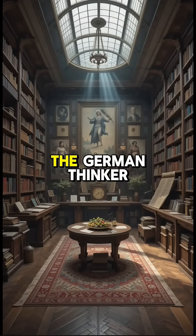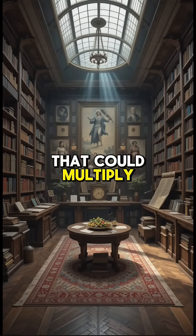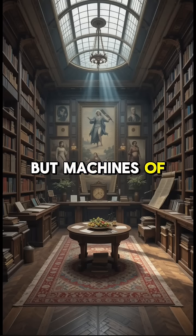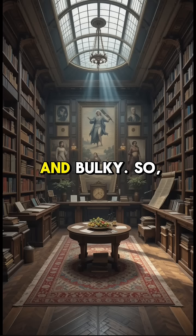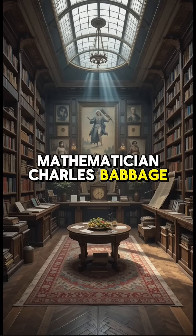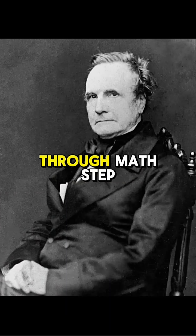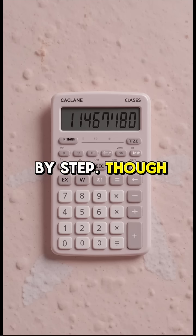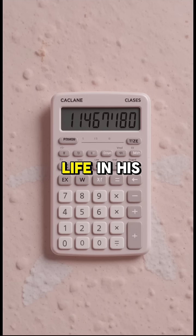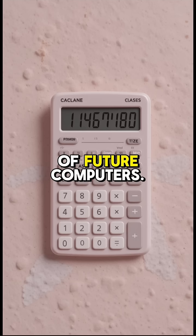Around the same time, the German thinker Leibniz added a twist — a machine that could multiply and divide too. But machines of gears were slow and bulky. So in the 1800s, the brilliant British mathematician Charles Babbage dreamed of something greater: a machine that could think through math step by step. Though his analytical engine never came to life in his time, his vision became the seed of future computers.